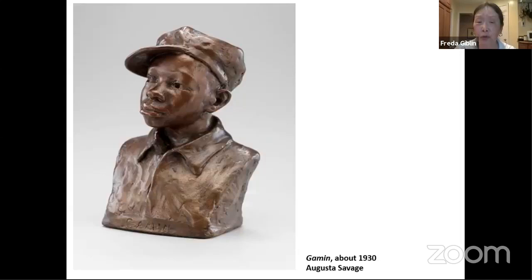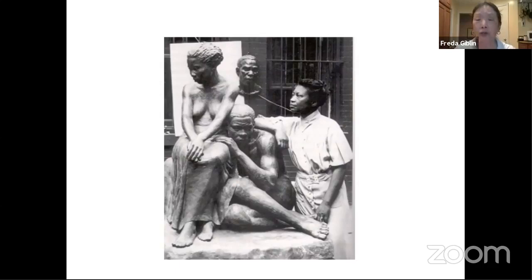Here's Augusta Savage with some of her other sculptures. She was also a very important figure in the Harlem Renaissance because she was a teacher. She lived and worked in New York City and became a mentor to a number of artists.